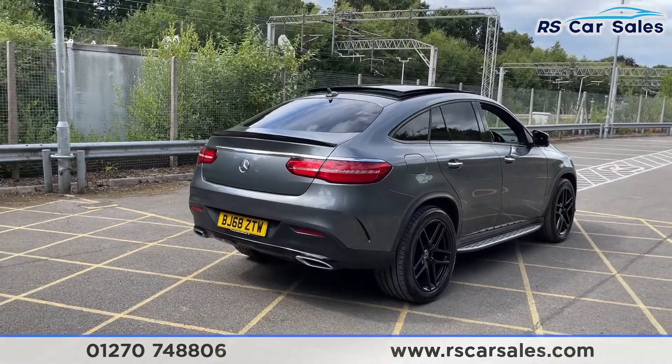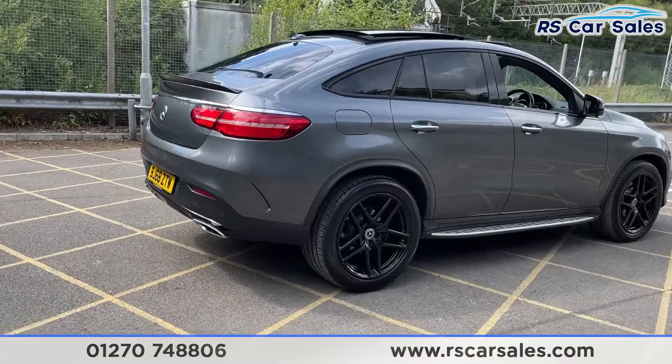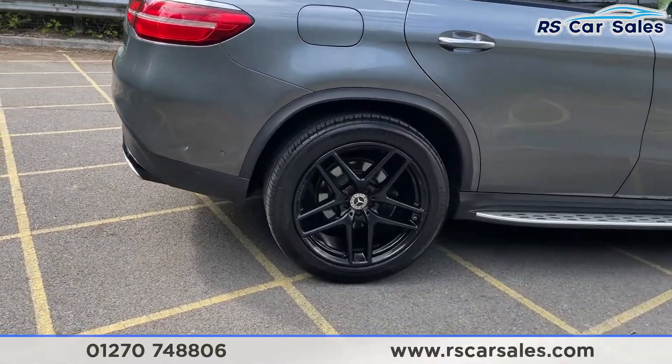As you can see, the vehicle itself is free from any major marks, dents or scratches, and there is a closer look at your last alloy wheel.